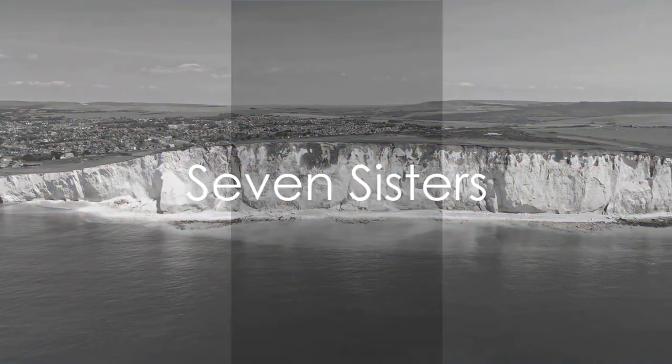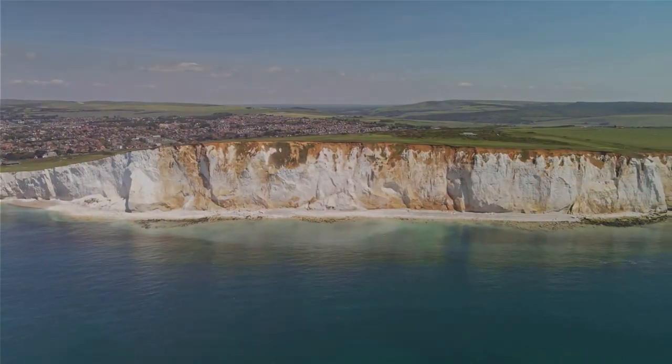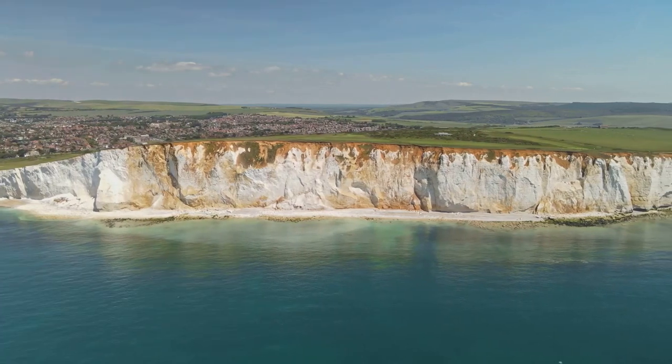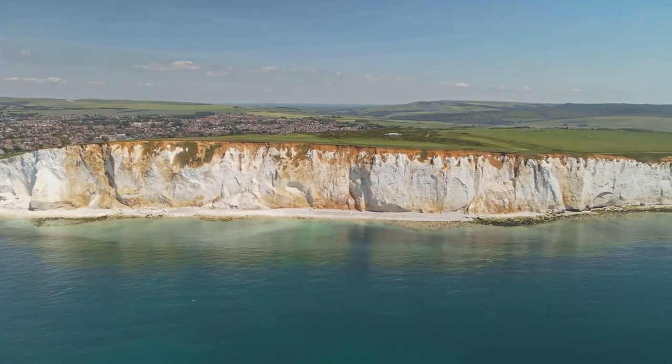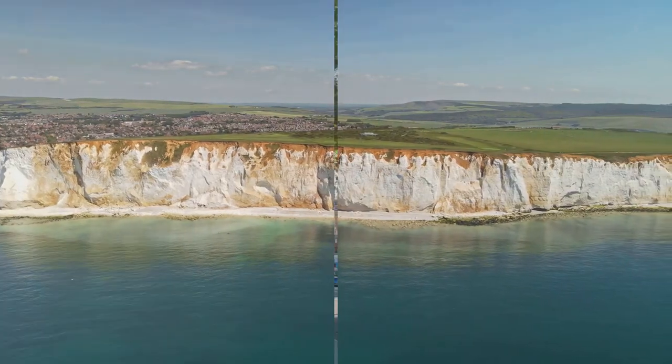Our journey continues along the stunning coastal trail of the Seven Sisters in Sussex. Seven chalk cliffs provide breathtaking views of the English Channel, a serene and awe-inspiring experience for any nature enthusiast.